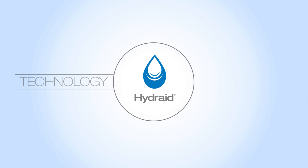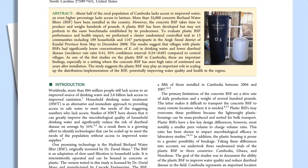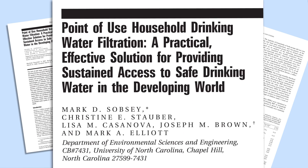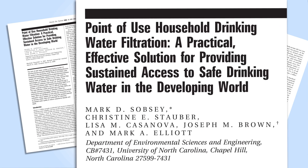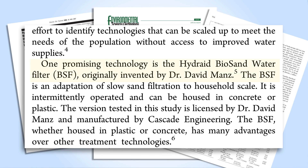Hydrate connects proven technology with effective partnerships. Several peer-reviewed health impact studies prove that Hydrate filters lead to a significant reduction in water-borne illness. Water expert Dr. Mark Sobsey from the University of North Carolina ranks Hydrate filters the number one most sustainable point-of-use system.